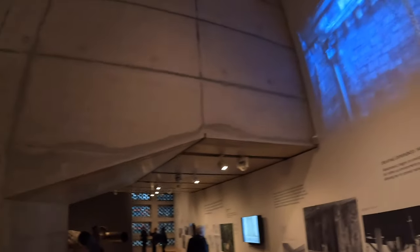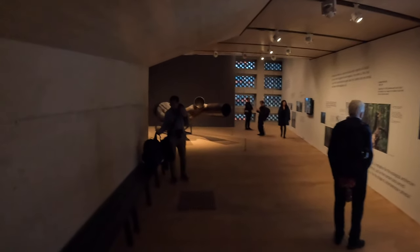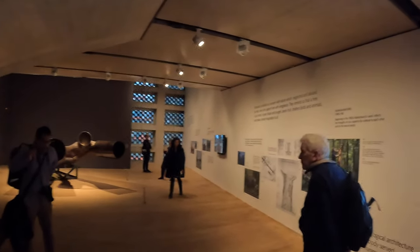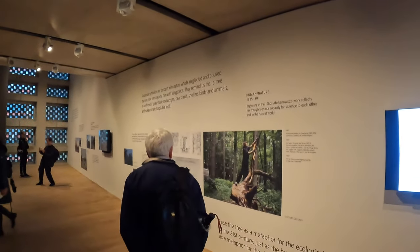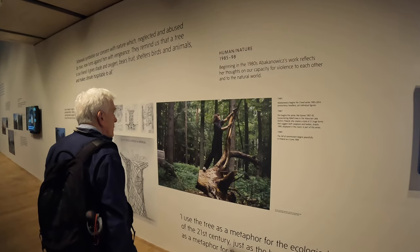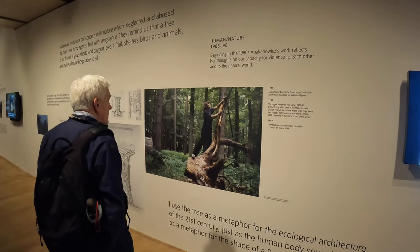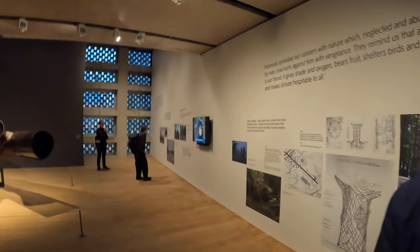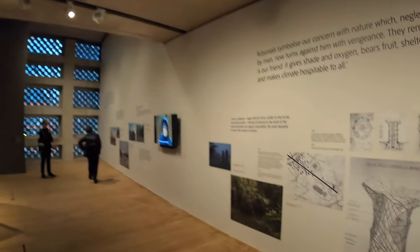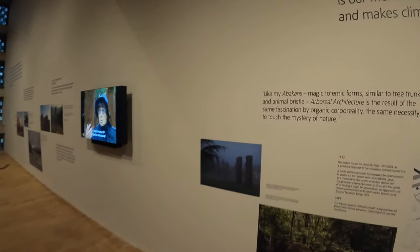The whole building looks really quite weird and disturbing after all those things. Tate Modern is quite a weird building in all honesty. Check it out — picture of her in the forest, that's kind of cool. 'I use the tree as a metaphor for the ecological architecture of the 21st century, just as a human body served as a metaphor for the shape of a Romanesque cathedral.' I kind of have a feeling the later stuff is not quite as strong — possibly she's been buffeted by contemporary art and had to change what she does, make things a bit more literal.